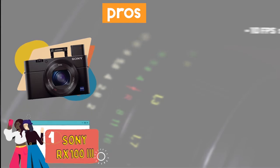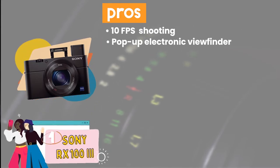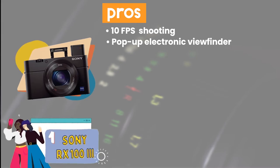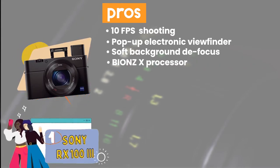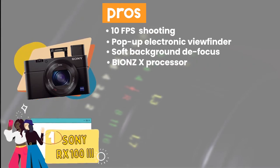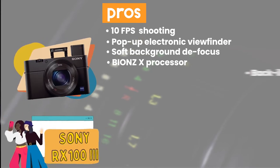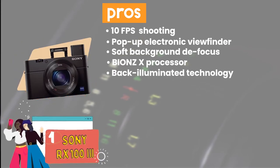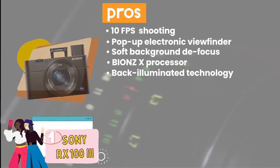Its pros are: it has continuous shooting of up to 10fps. Its pop-up electronic viewfinder allows eye-level framing. Its photographs maintain soft background defocus, even when zoomed in. Its extremely fast Bionz X processor enhances accuracy and speed for both stills and HD video. And its back-illuminated technology and column A-D conversion increase light sensitivity and reduce noise levels.